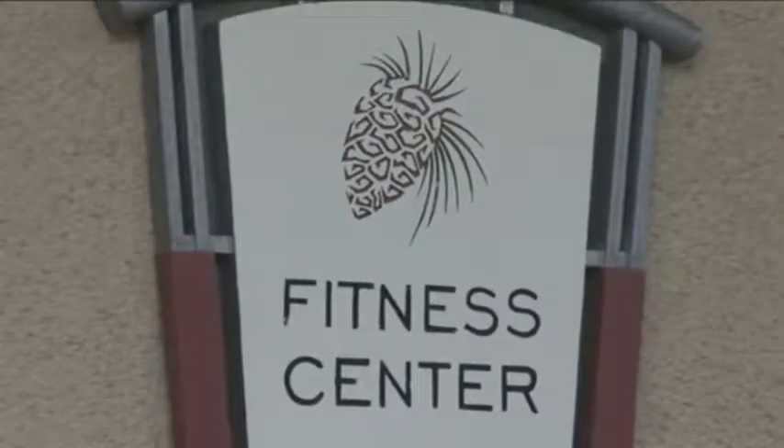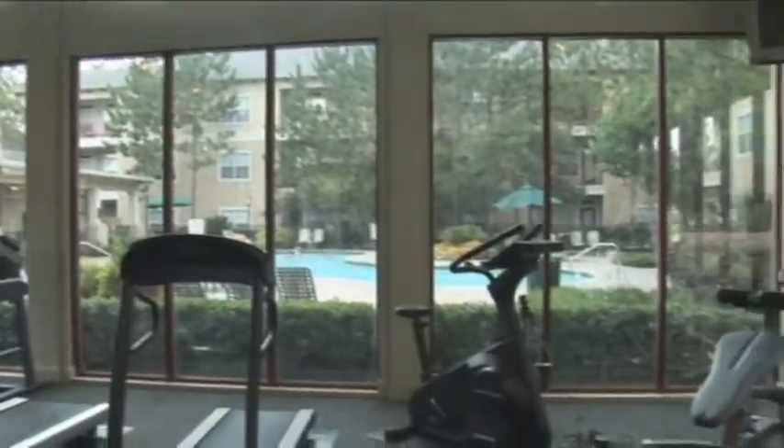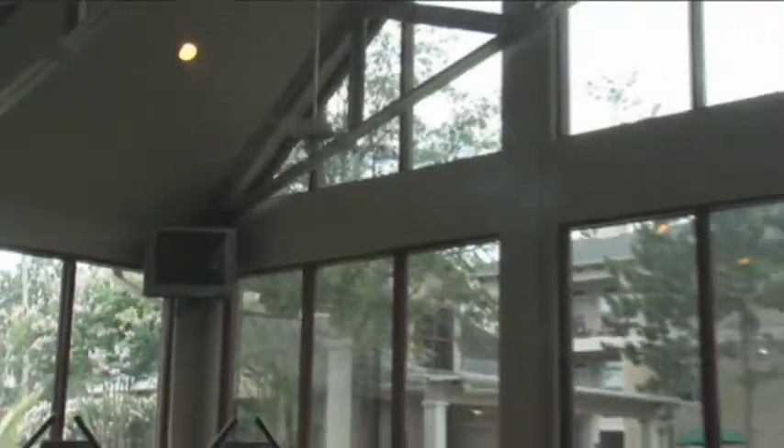Thank you for visiting Legacy Pines. Let me show you around. After your busy work day, take refuge at the innovative fitness center featuring panoramic poolside views and a towering cathedral ceiling.